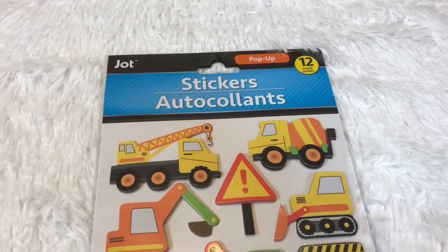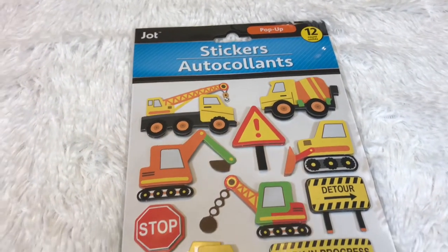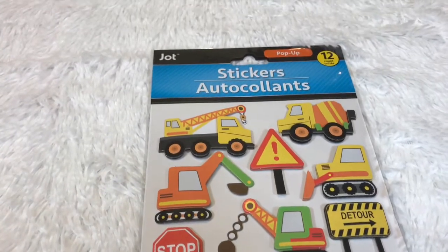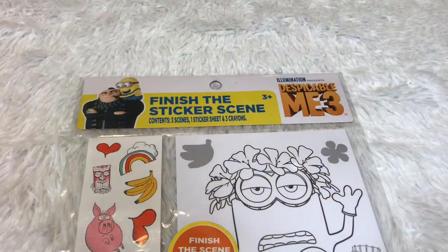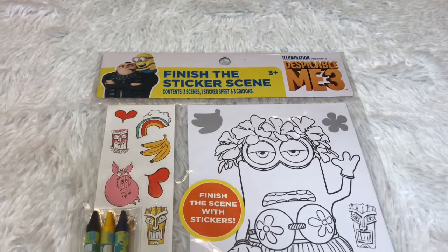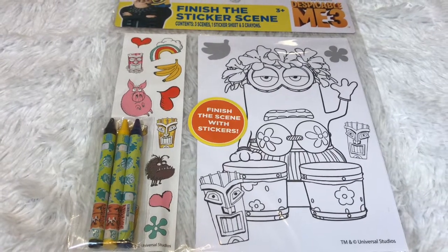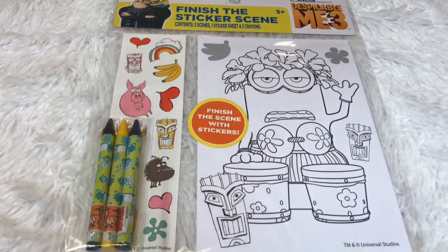I got these construction stickers for my son — he loves construction toys and he's gonna be super excited. There is also this Finish the Sticker Scene activity, and there are so many stickers included. The best part is it has three crayons as well.